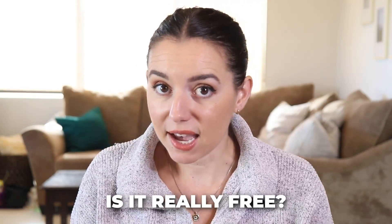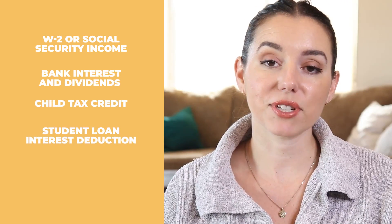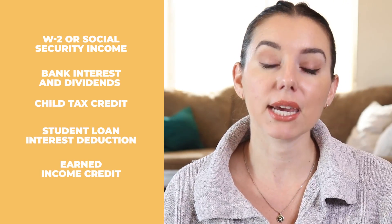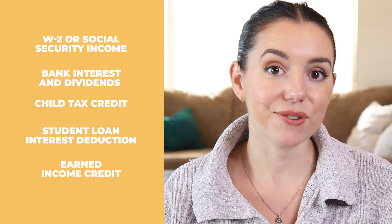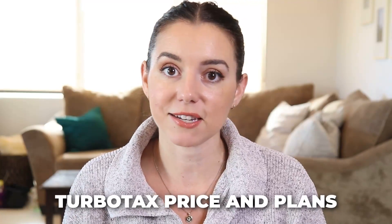Does TurboTax have a free option? They do for a limited group of tax filers. If you have things like a W-2, social security income, bank interest or dividends, a child tax credit, student loan interest deduction, or earned income credit, you could file for free. But filers with HSAs, child care expenses, or unemployment income would not qualify and have to bump up into a paid tier.